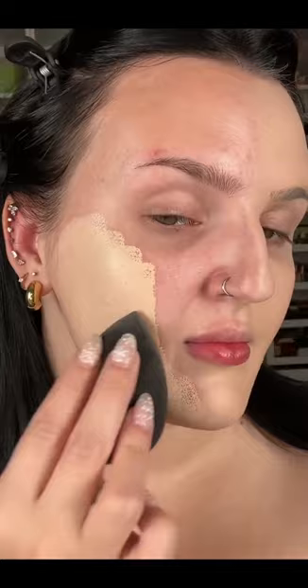I like the finish because it's a luminous matte — so it's matte, but it still has that glowy look. Just look at the side by side difference. But this is what really made me consider the foundation: I didn't have to do my acne trick, I didn't have to do anything else to cover my breakout. The foundation did all of it.